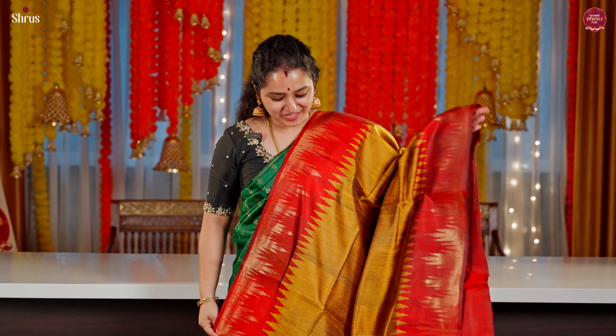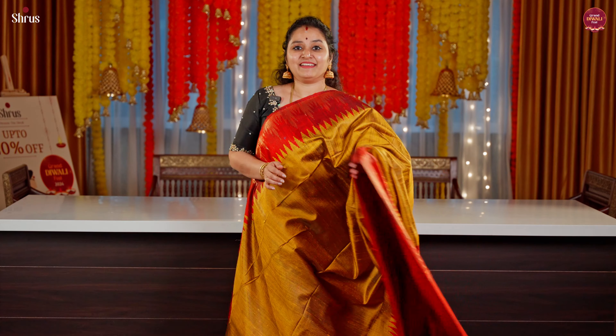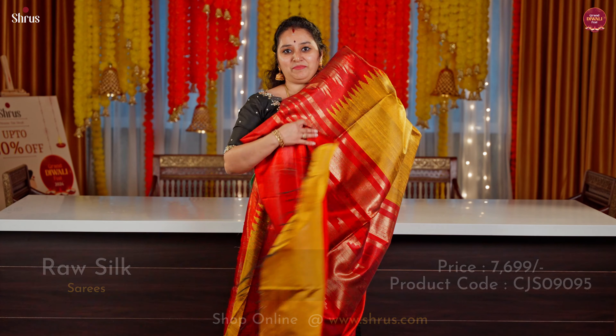A very traditional mustard with a red combination. Beautiful temple borders on either sides. A rich pallu in red and a plain red blouse.